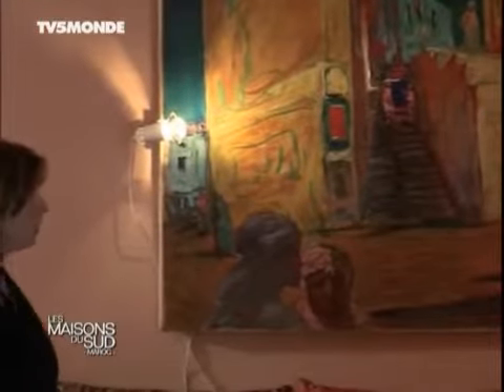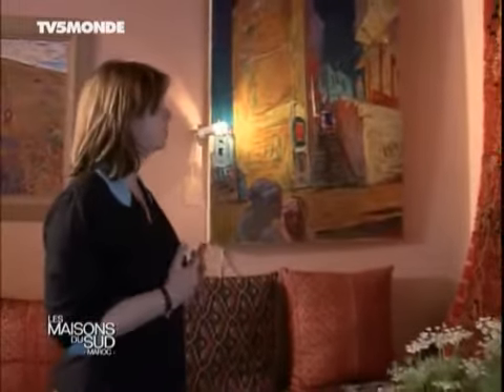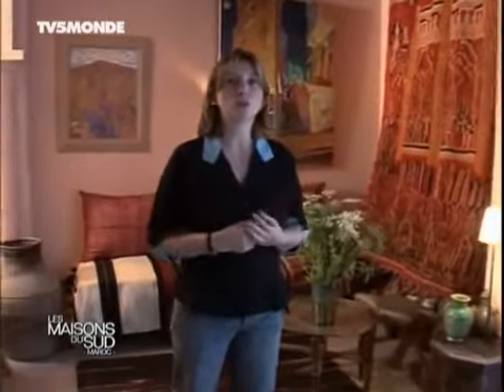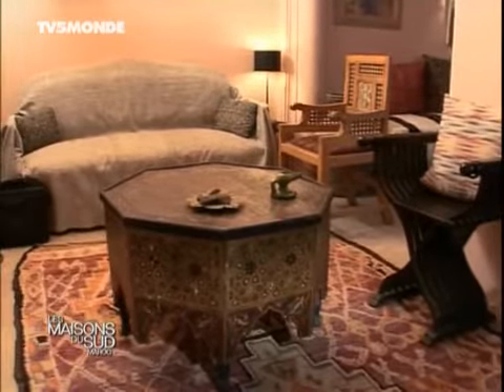Là, c'est un tableau d'un peintre, Jean-Pierre Favre, qui a vécu très longtemps au Maroc. C'est une vision de la Médina de Tangier — ses escaliers, ce n'est pas très loin. Une espèce d'ambiance, la nuit, avec les femmes, des choses qui se passent. On aime bien les objets qui ont une histoire. Chaque objet a été choisi — ce ne sont pas des objets qui sont là par hasard. Ils ont quelque chose.